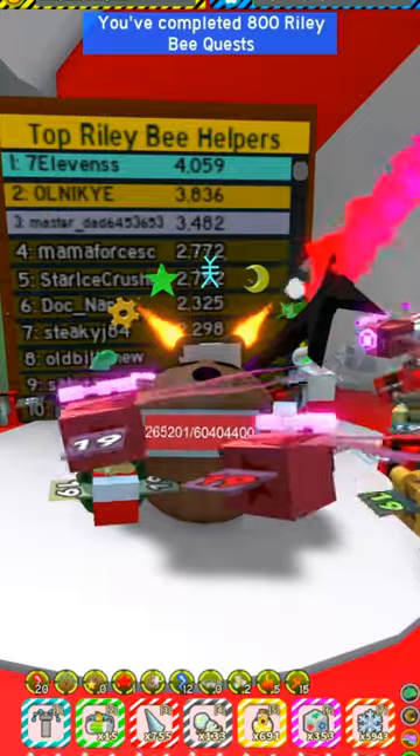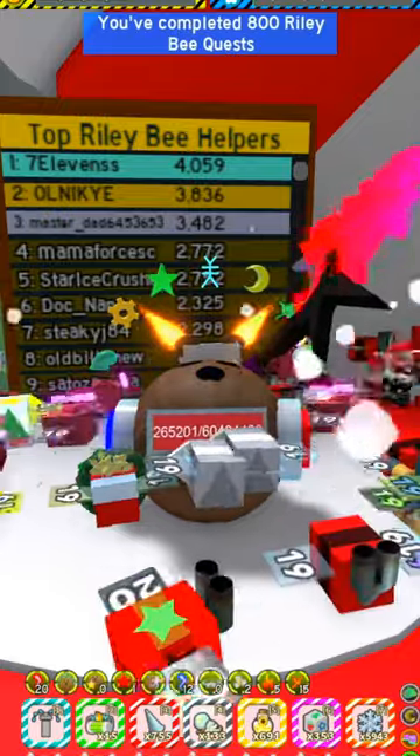Alright guys, 800 quests at the moment. 1k quest so soon, I promise. Like and subscribe for more.